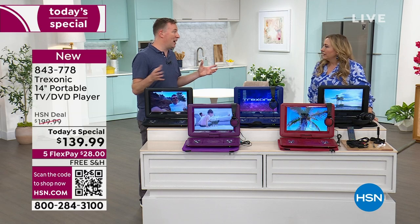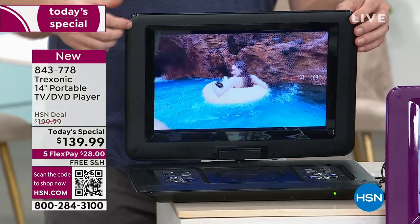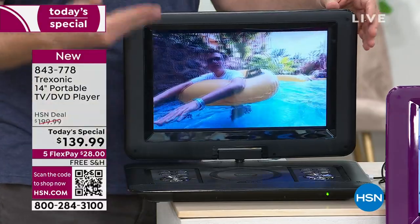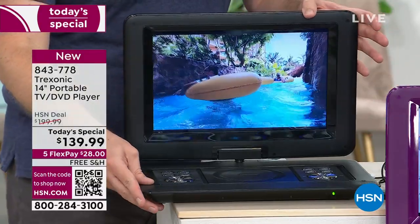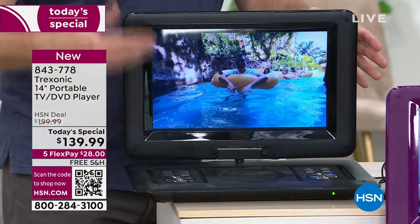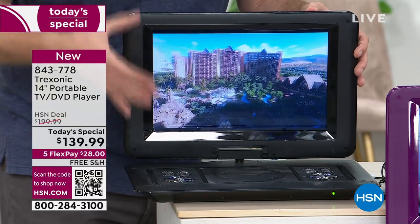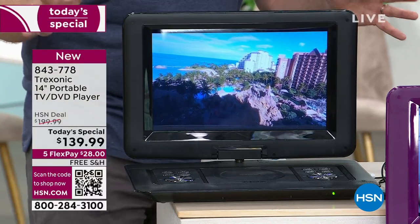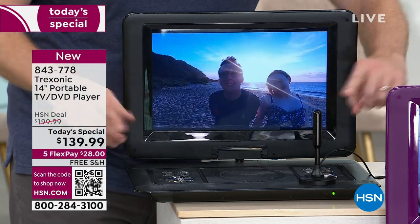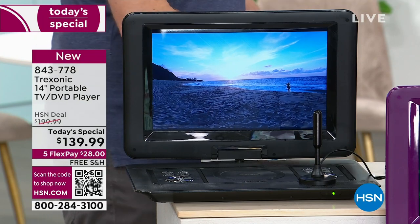If you're worried about going to a portable TV and that it's not going to look as good as your big screen TV — wait until you get this at home. It is high definition, which means 700 lines of resolution, super crystal clear. It's going to look just as good as those big screen TVs. Wait until you watch your first show over the air with the antenna or watch that first DVD. You will think, thank goodness I bought this.